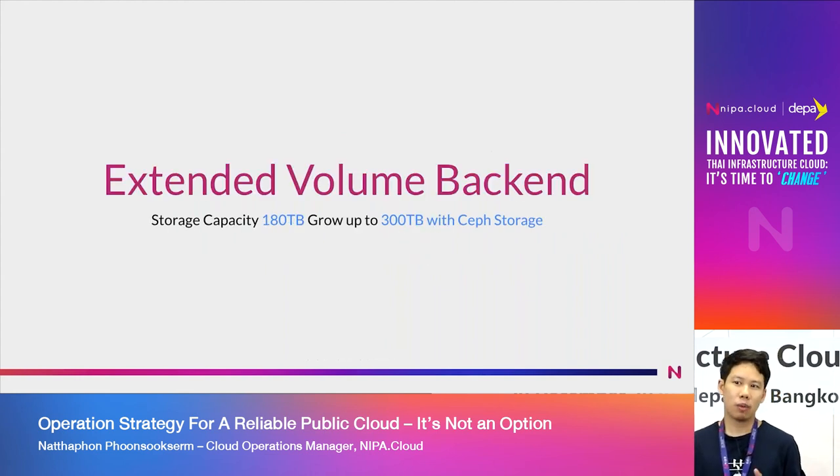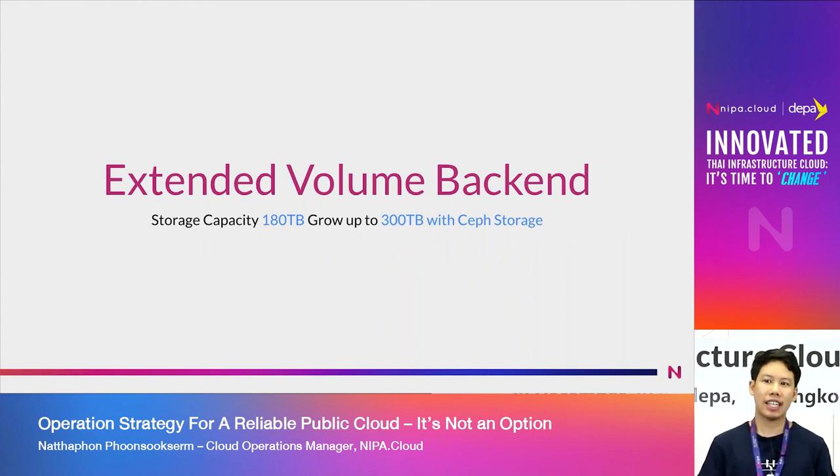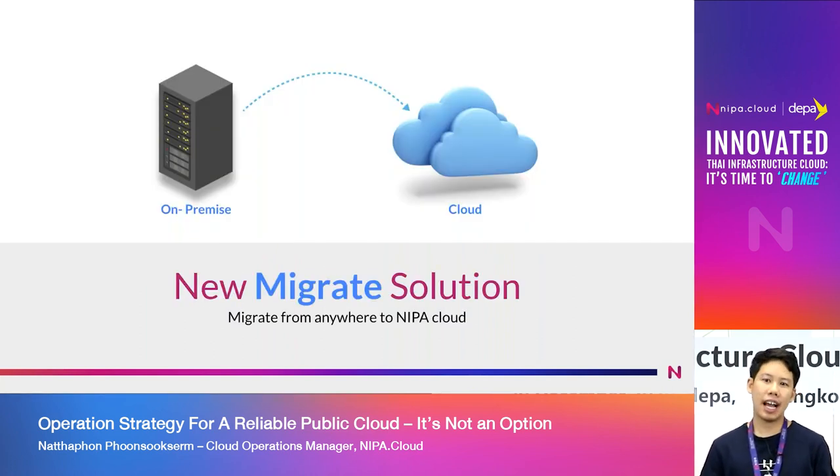Regarding storage volume: the volume capacity is 180TB, with 100TB at 160 and an additional 200TB added, bringing total volume to approximately 70TB in usable configuration.